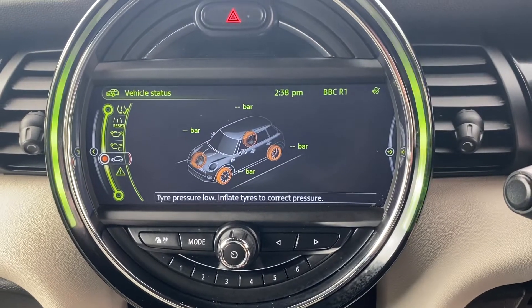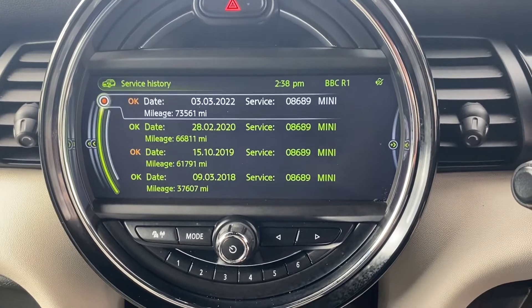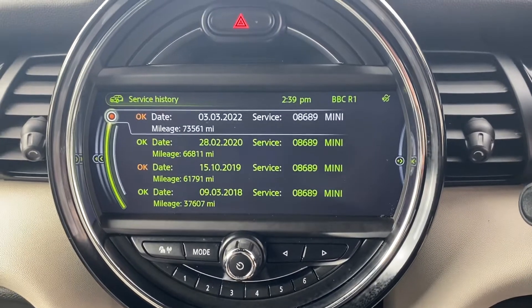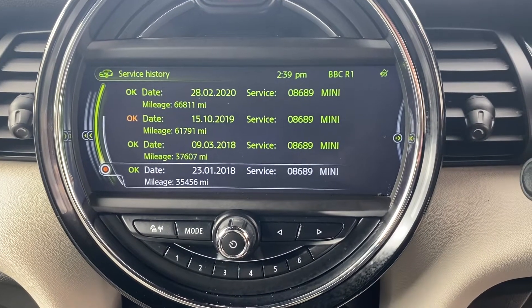That's your tyre pressure monitoring. If we go to service history, there it all is with the same main dealer at 37,000 and 61,000, all the way — just done it at 73,561 in March, so we just had a service 300 miles ago, all the way down to 2018.